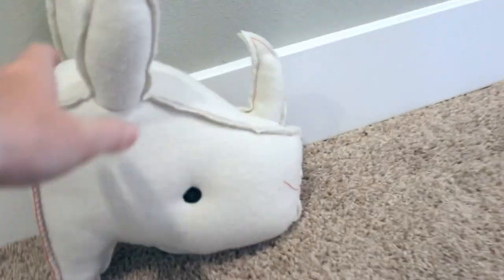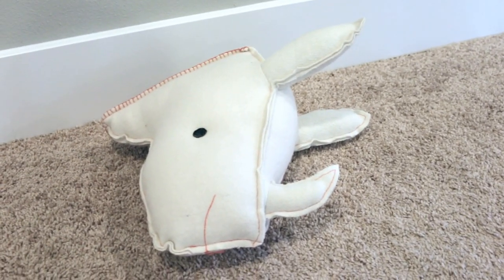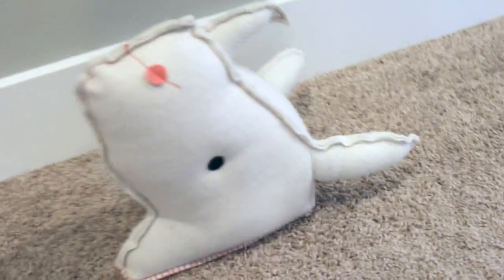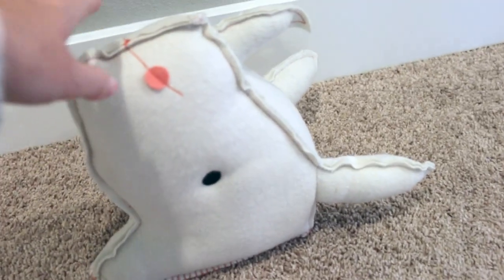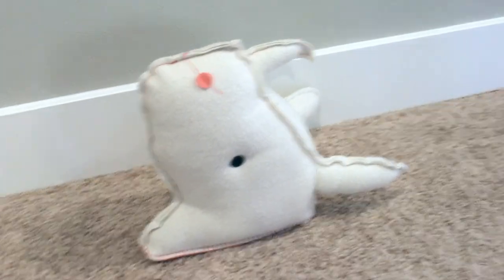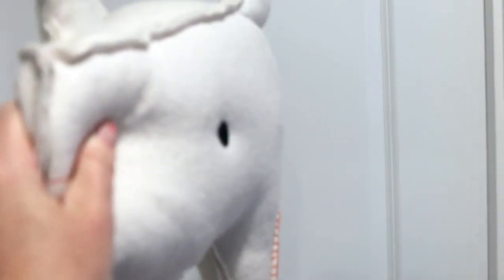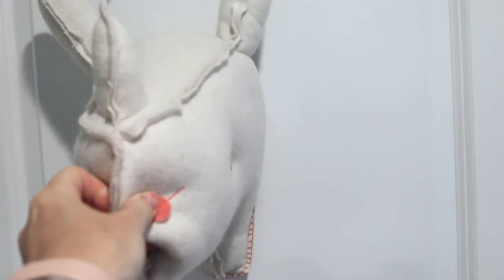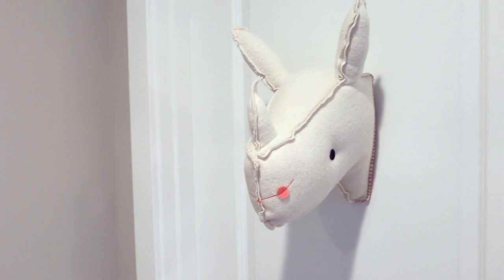I also found this rhinoceros head from Target in a storage bin out in the garage when I was going through things. I forgot we even had it! We have a unicorn up in Bella Rose's room from Target as well, and I think I'm going to hang this rhinoceros on the front door of her room so it'll be like her little entryway greeter. I've got my command hooks there and I'm going to put this guy front and center. Here's how it looks — the rhinoceros on the door to her room. I think it's pretty cute!